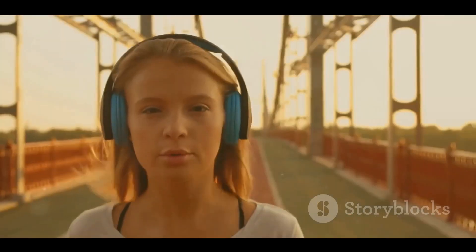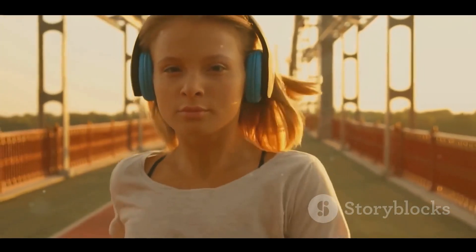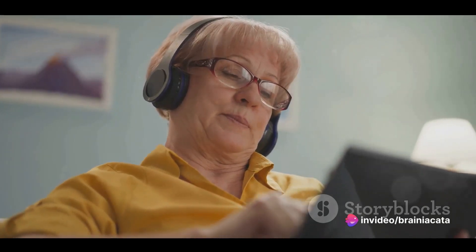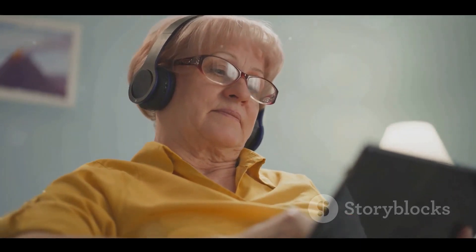Next, we have noise-canceling headphones. Imagine being able to block out the world and focus on your task at hand. These headphones use technology to reduce unwanted ambient sounds, allowing you to concentrate on your work or study. They're perfect for use in noisy environments or when you just want to create your own little bubble of silence. A potential drawback is that they can be a bit isolating, but if you need to buckle down and get some serious work done, they're a fantastic tool.